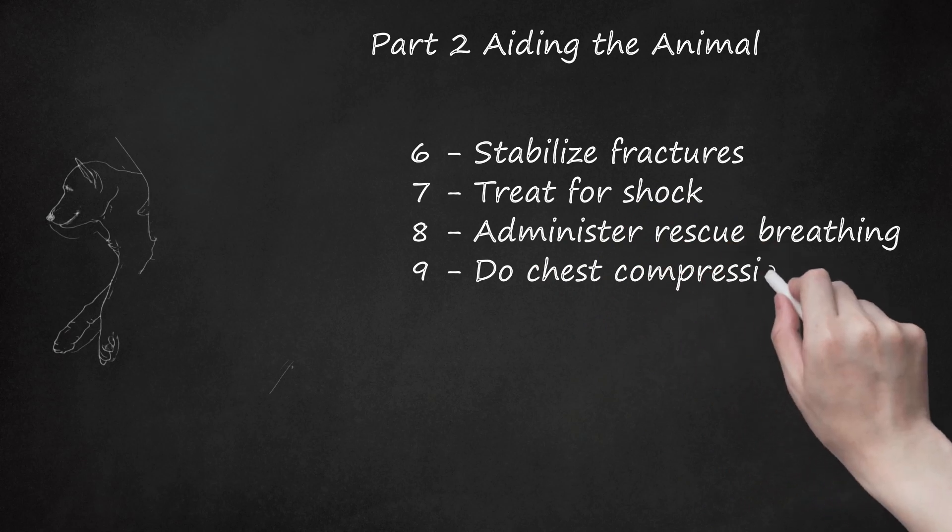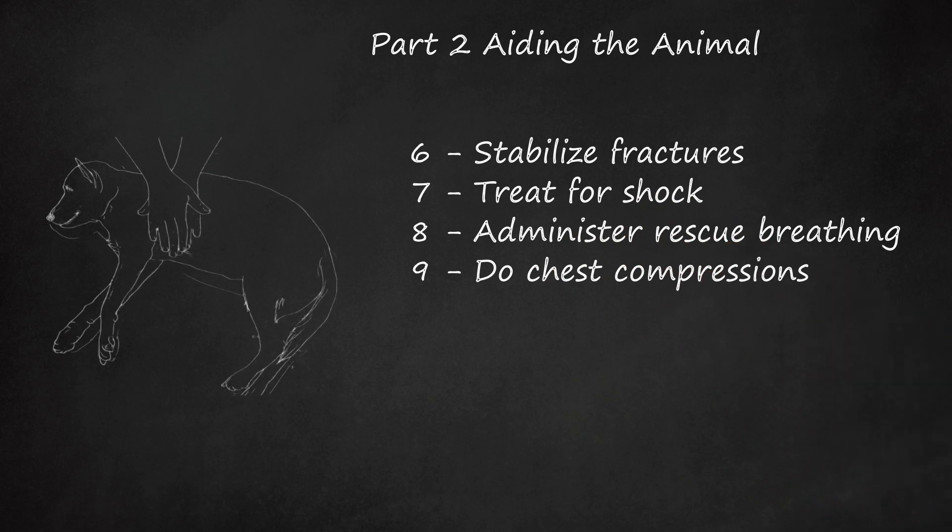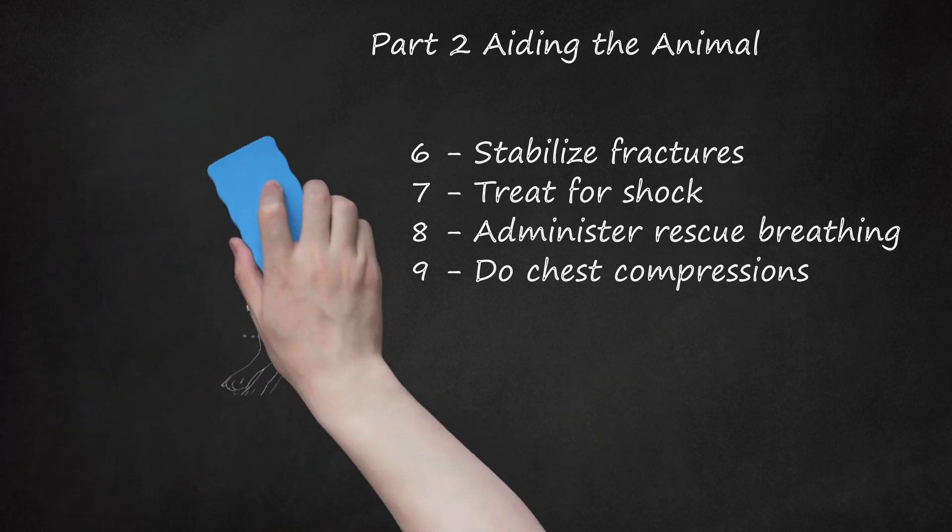Step 9: Do chest compressions. In the event the stricken dog or cat has no heartbeat, lay your dog or cat gently on its right side. Hearts of these pets are in the lower left side of the chest area. For a dog, press in on the heart area about 1 inch deep, adjusting harder or softer for the size of the animal. For a cat, hold your hand around the animal's chest so your thumb is on the left side and your fingers are on the right side of the chest, then compress by squeezing between your thumb and fingers. Press 80 to 120 times per minute for large animals, and 100 to 150 times per minute for small ones. Do not do this simultaneously with rescue breathing.